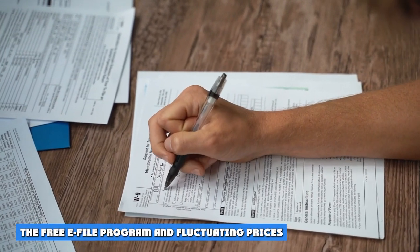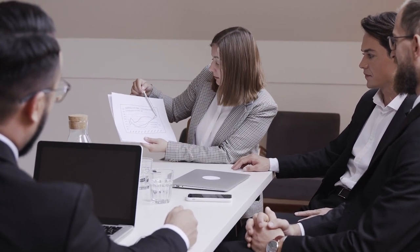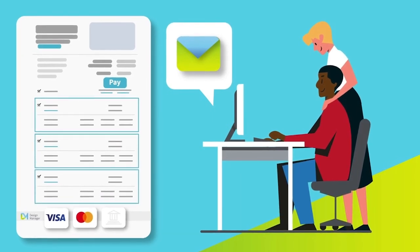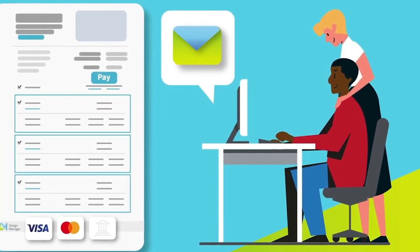Regarding the free e-file program and fluctuating prices — while we're talking fees, you should always keep in mind that you might not have to pay anything to file your taxes. No matter which version you use, you don't pay until you file your return, which means you can always try out a tax filing service and see the results before you enter any payment details.